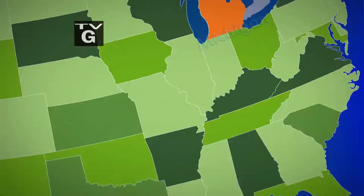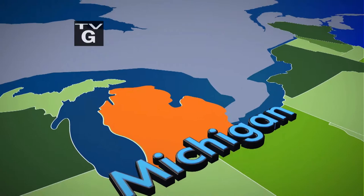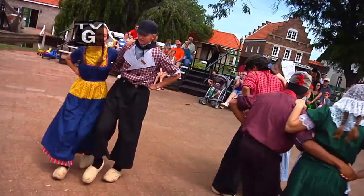Welcome to Holland, Michigan. Nestled on the western shores of Michigan, Holland is a thriving city with rich Dutch history.